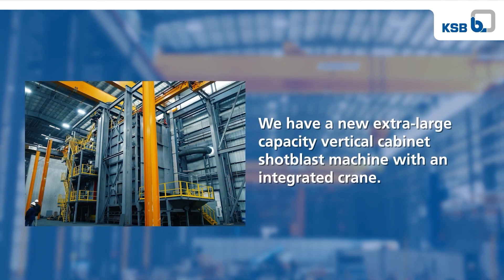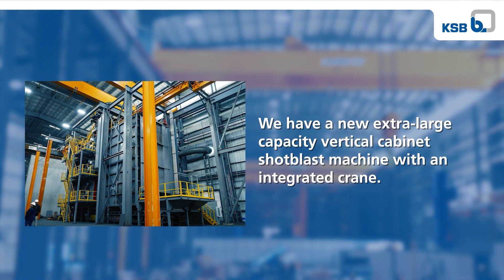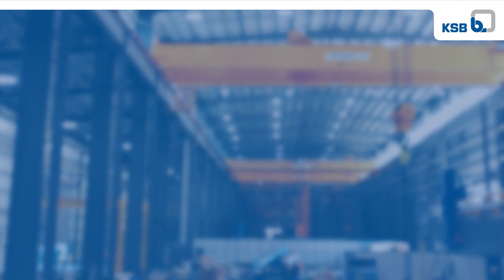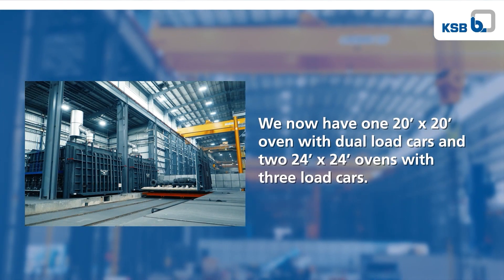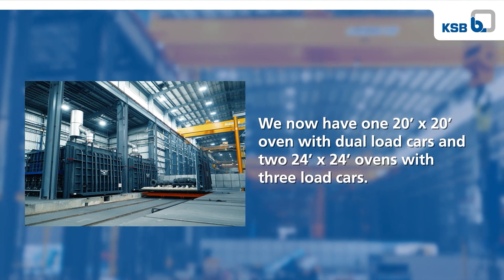We have a new extra large capacity vertical cabinet shot blast machine with an integrated crane. We now have one 20 foot by 20 foot oven with dual load cars and two 24 feet by 24 feet ovens with three load cars.